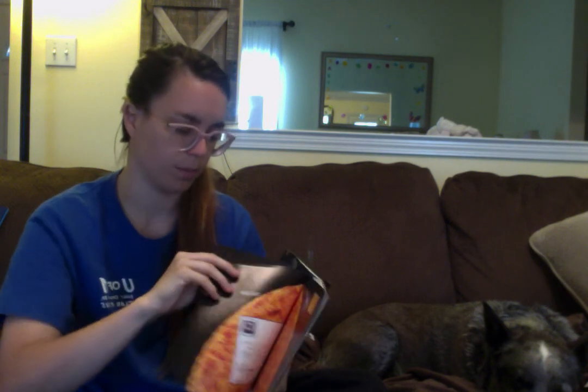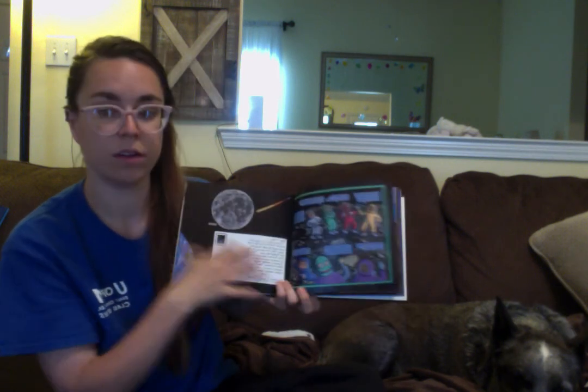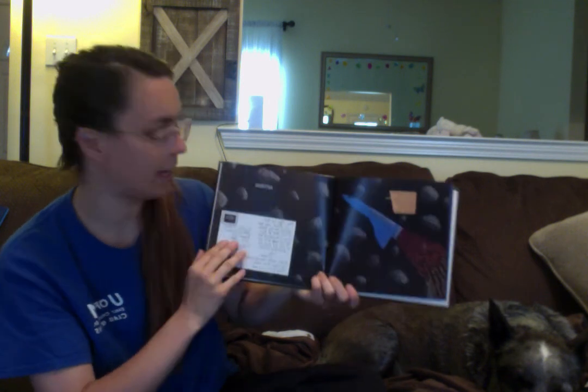So we had: Sun, then Mercury, Venus, Earth, Earth's Moon, Mars, and the asteroid belt. Now on to the last few planets.